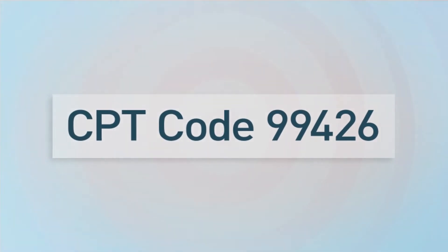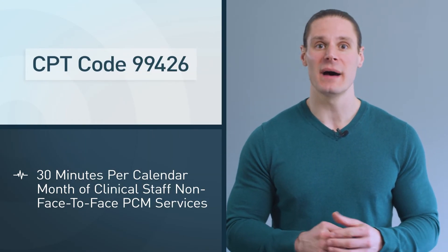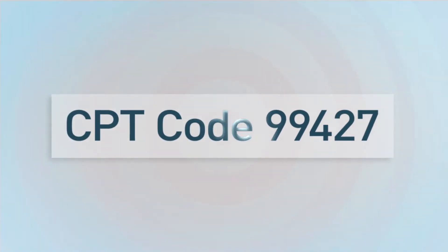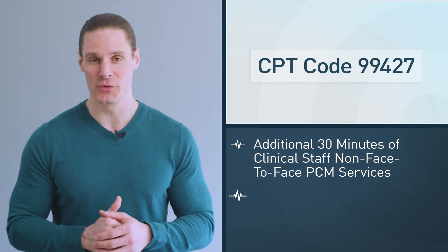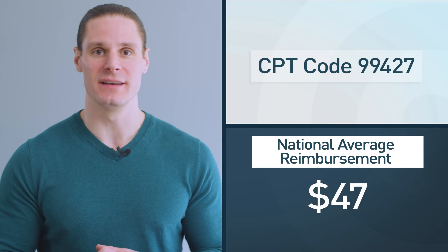Now let's talk about clinical CPT codes for the PCM program. The first clinical code is 99426, which covers 30 minutes of non-face-to-face time done by a clinician — think a certified resource or higher who is not a provider at your practice. 99426 pays a national average reimbursement of $61. The additional add-on code for PCM clinician time is 99427, which can only be billed on top of 99426 after an additional 30 minutes is accrued past the initial 30 minutes. 99427 pays $47 nationally.